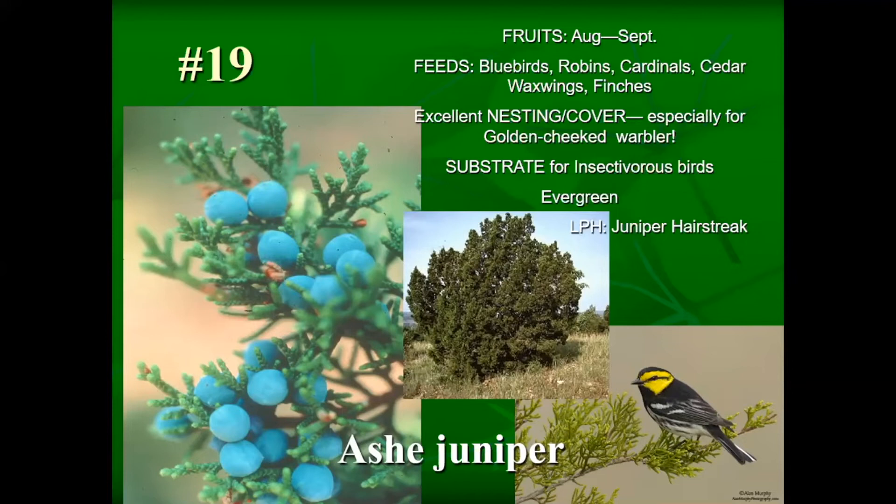Ash junipers have a male and a female. The female offers cone-like berry fruits that birds feed on during winter migration — many of the cedar waxwings coming through were looking for female fruit. You can remove males if needed, but mark females so they aren't removed; there's typically enough pollen floating around that your females will still be pollinated and produce fruit. Ash juniper is also very important for our golden-cheeked warbler, the one bird on the endangered list that is born here in Texas and is a Texas native.